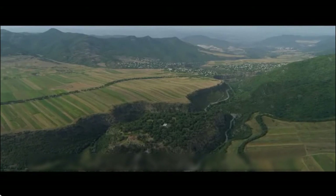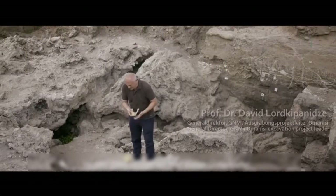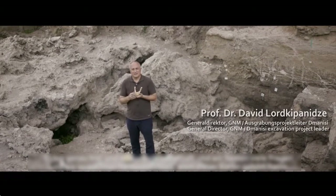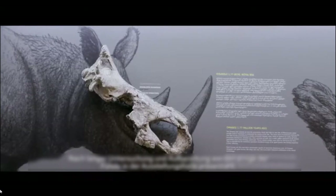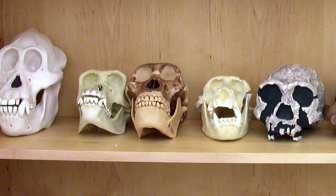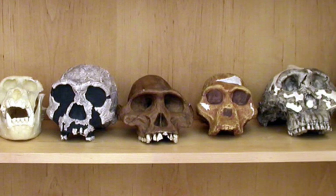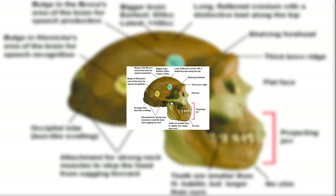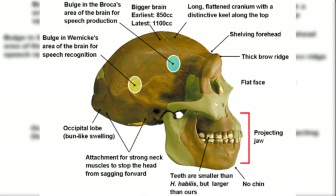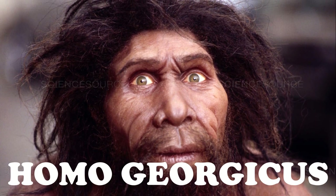The discovery of the remains at Dmanisi has generated very different viewpoints on naming the species. After discovering the fifth cranium, David Lordkipanidze and colleagues published a paper concluding the skulls found were a subspecies of Homo erectus. Some opposing theorists responded that the mandibles, dentition, and cranial vaults of the skulls found at Dmanisi have too many differences between them and compared to other Homo erectus specimens.